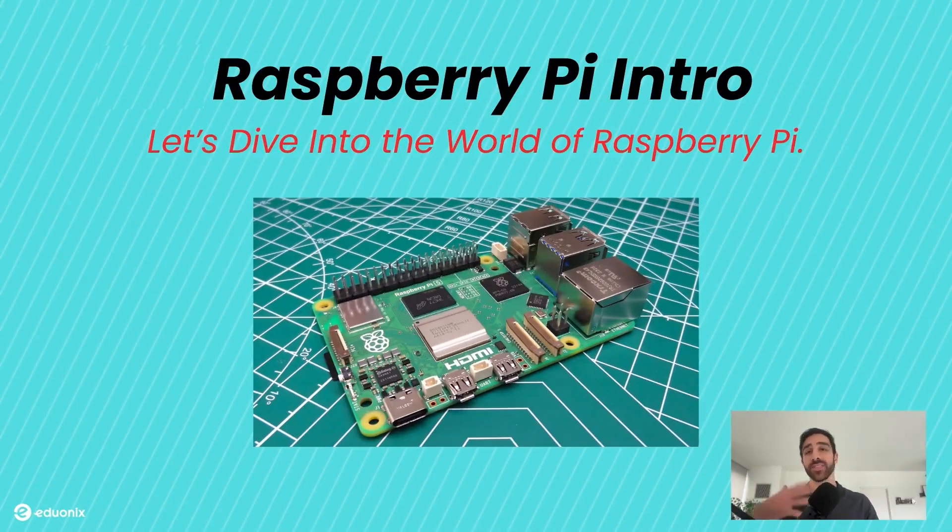Welcome back everyone. That is the introduction to Raspberry Pi. Today we're going to explore what makes the Raspberry Pi so unique, why it's been such a hit worldwide, and the many ways it can be used. Whether you've heard about it before or this is all new to you, by the end of this lesson you'll know exactly what this tiny computer can do and why so many people love it.